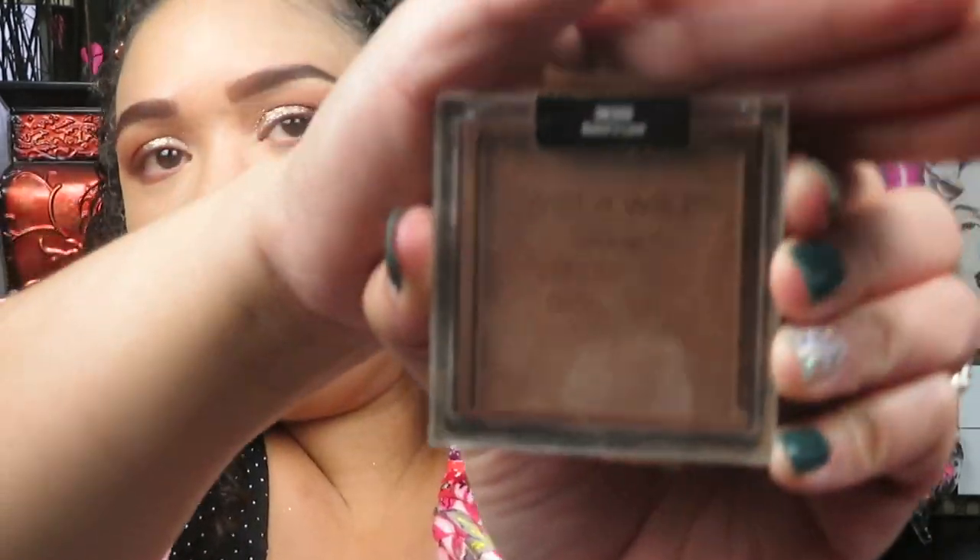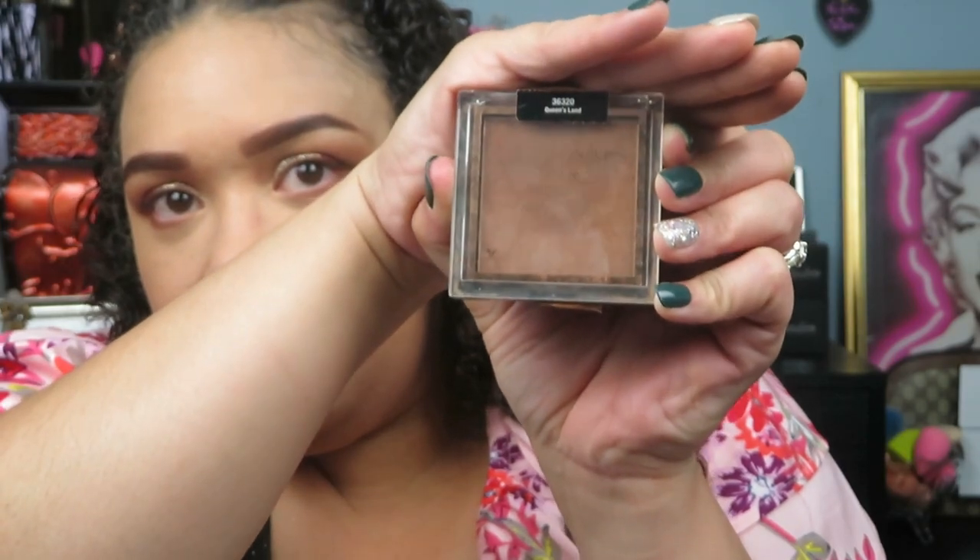I actually started to go into bronzer and did my forehead and completely forgot to do my Wet n Wild contour. So just give it a minute — we'll get into the contour, then we'll set the face, and then go back in with bronzer. This is one of my favorites from Wet n Wild. Unfortunately this one is no longer available — this is the Queensland bronzer.